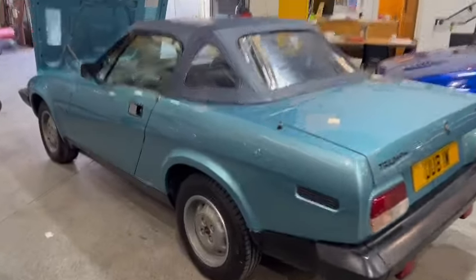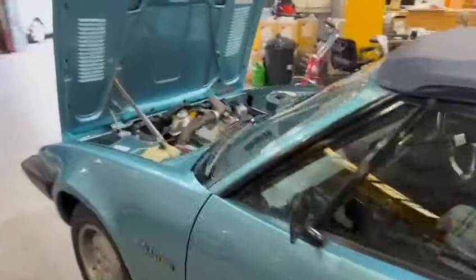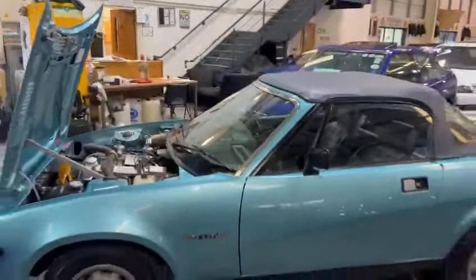Nip into reception when you're here and they can show you what we've got in the way of paperwork. There you go — TR7, thank you.